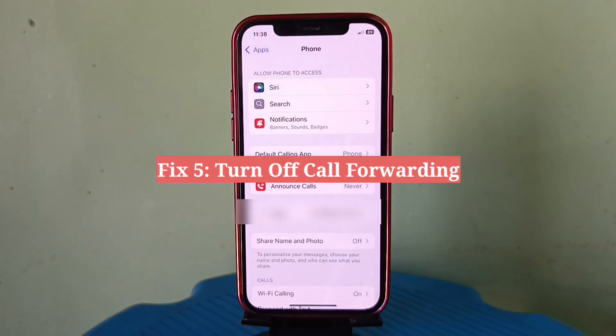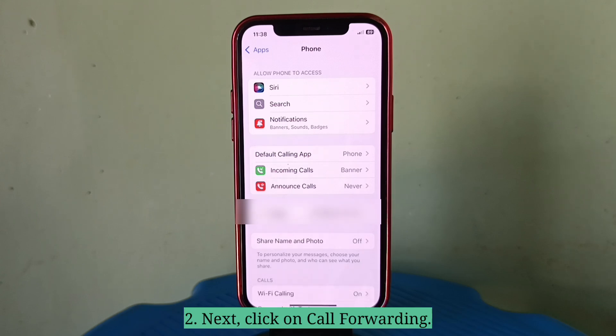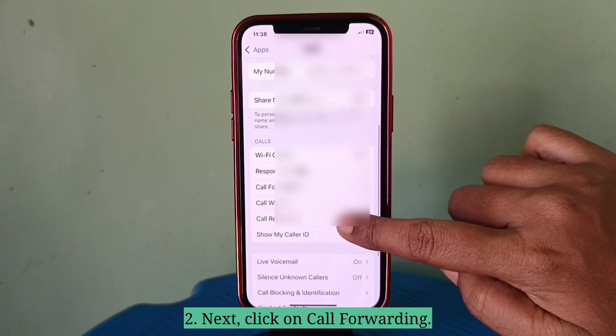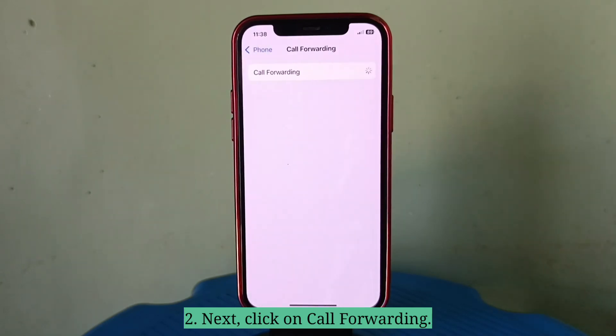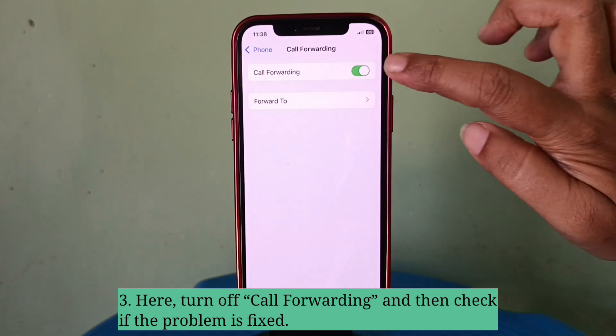Fifth fix is turn off Call Forwarding. First, reach the Phone settings. Next, click on Call Forwarding. Here, turn off Call Forwarding and then check if the problem is fixed.